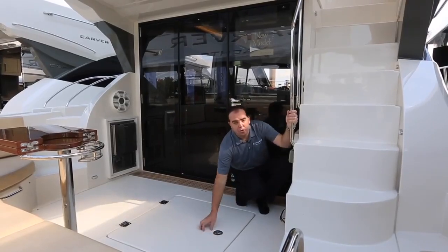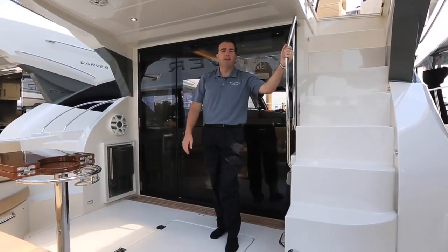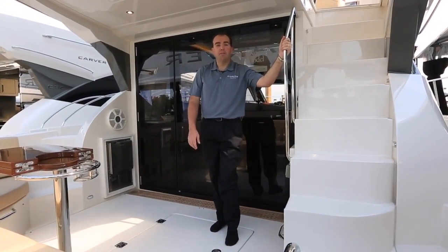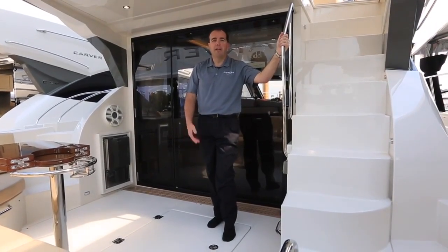I hope you enjoyed your tour of the Carver C-52 Command Bridge. It's a great boat. If you get the opportunity, stop by and check one out. You can always visit us on our website at CarverYachts.com or stop by your local dealer to see one. Thanks and have a great day.